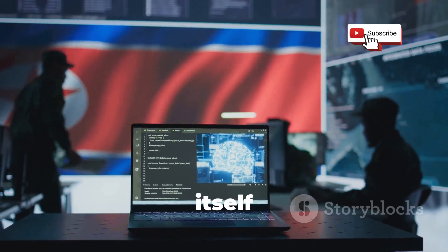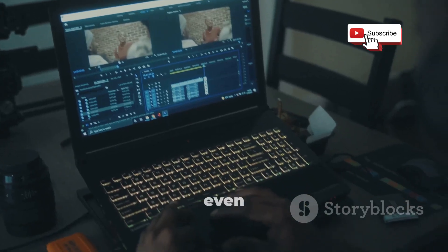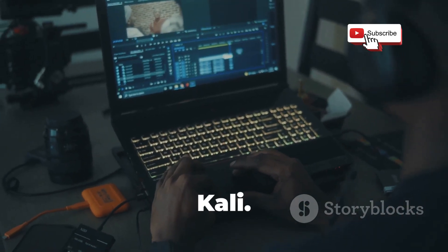First up, we have the champ, the legend itself: Kali Linux. If you've spent even five minutes looking into ethical hacking, you've heard of Kali.